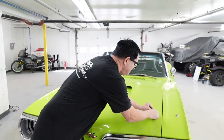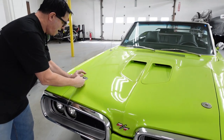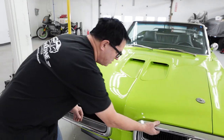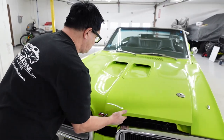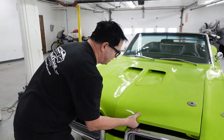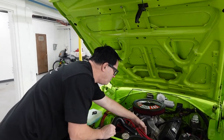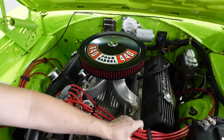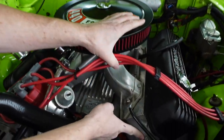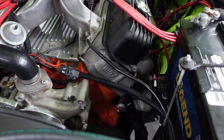This does have the factory hood pins. We'll take them off and take a look underneath. As an RT, we should see a 440 — and there it is. It's a tall-deck Mopar, a 440 of some type. It has aluminum cylinder heads — Indy heads. Edelbrock aluminum heads are good, but Indy heads are a little more racy.